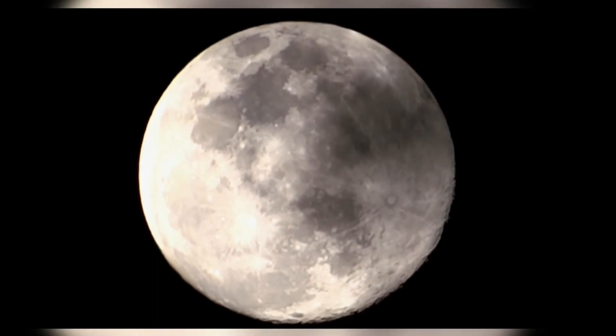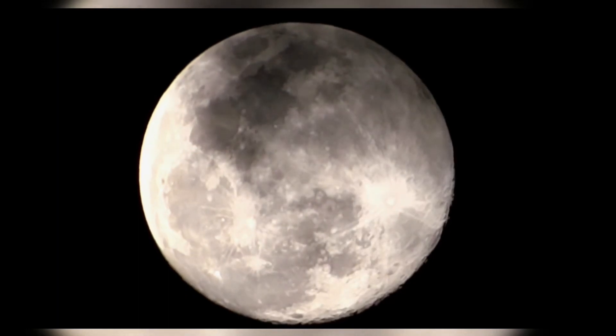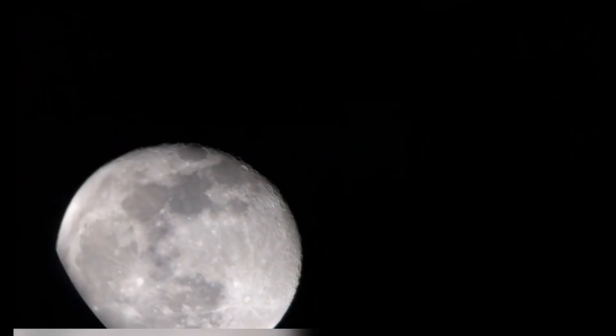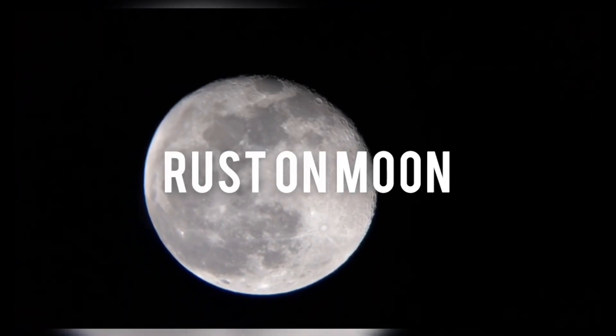Our moon is getting rusty and experts say it's all Earth's fault. A new study detected the presence of rust on both poles of the moon's surface, a phenomenon that should be unlikely given the moon's lack of atmosphere. Let's find out what is causing the rust on the moon.